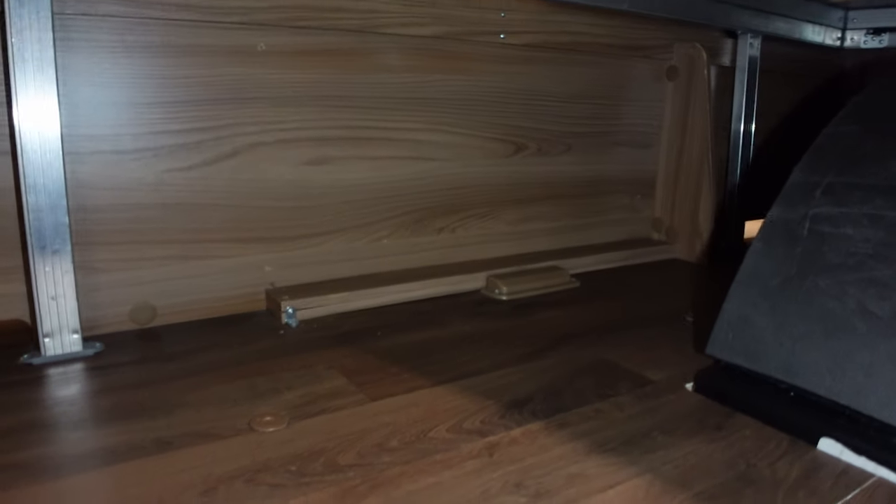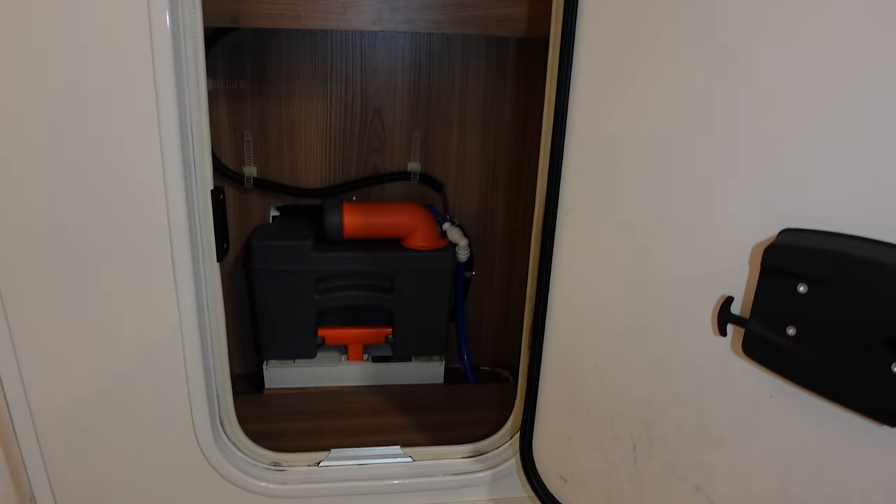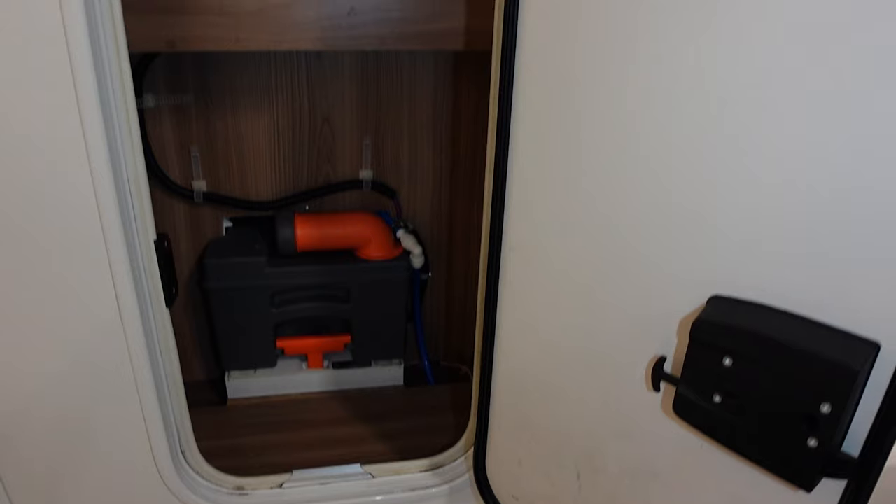Have a look in there — quite a bit of space. Obviously you can get access from outside as well as from under the bed. And in here you've got the toilet. This is an interesting cupboard because it's quite tall. I thought it would be useful if you've got golf clubs or that sort of thing, but it has got a fold-down table that you can drop down.